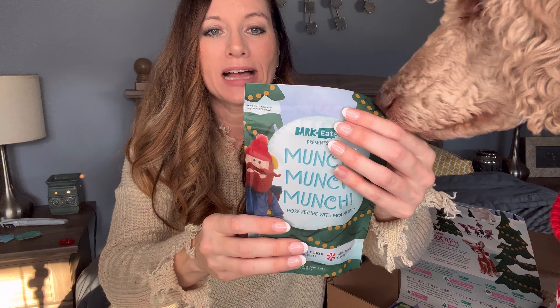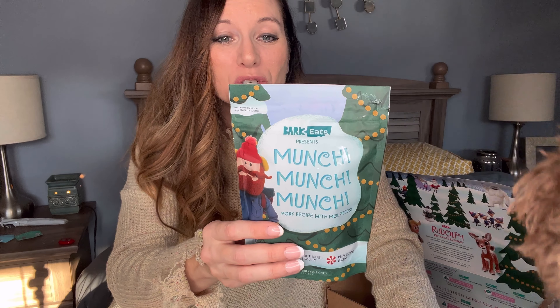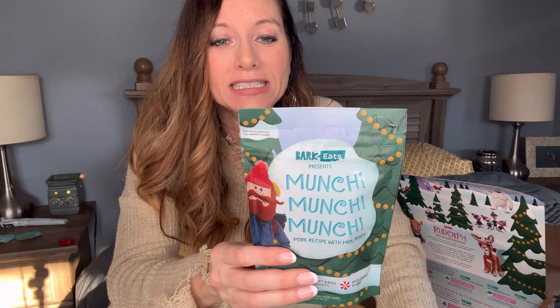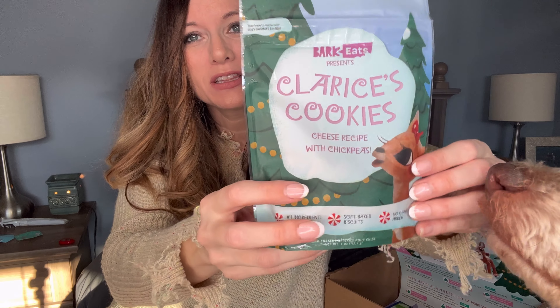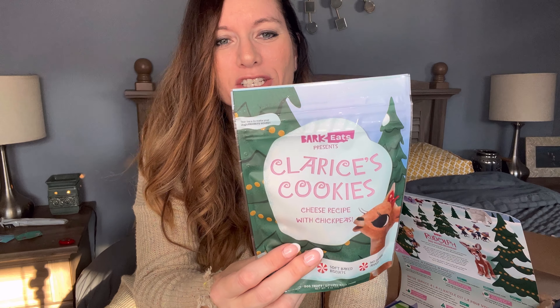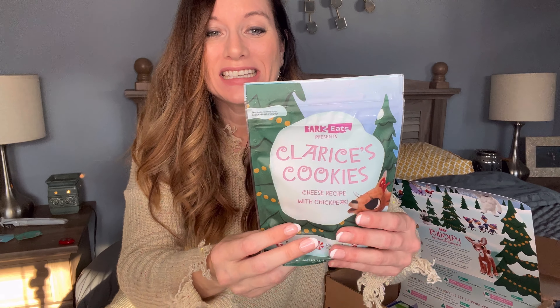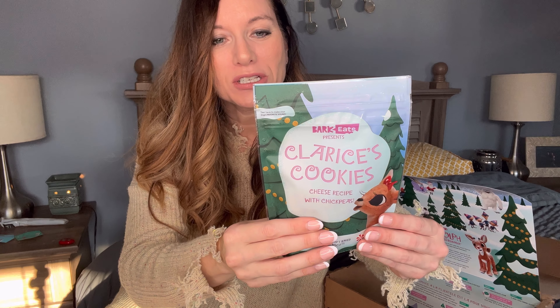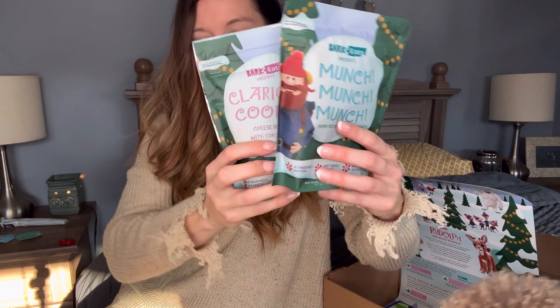Naturally sweetened with real molasses — we always get a little sappy this Christmassy time of year. Also has flaxseed in it, a hearty seed to help your rain dog shine. This one is called Clarice's Cookies — a cheese recipe with chickpeas. This one is vegetarian: treats for dogs who have no beef with their fellow animal friends. Naturally preserved — clean, scrumptious cookies made without any artificial preservatives. So, two bags of treats, the chew, and the two toys.